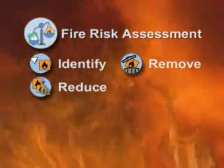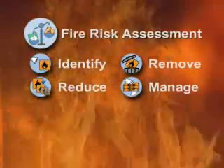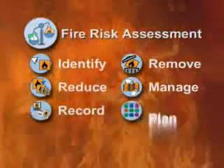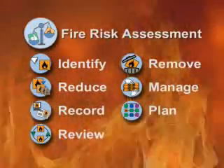There will still be some issues you can neither remove nor reduce, so you must manage the remaining hazards. You must record the findings, and a plan of how to deal with an emergency should be prepared. Review your assessment regularly.